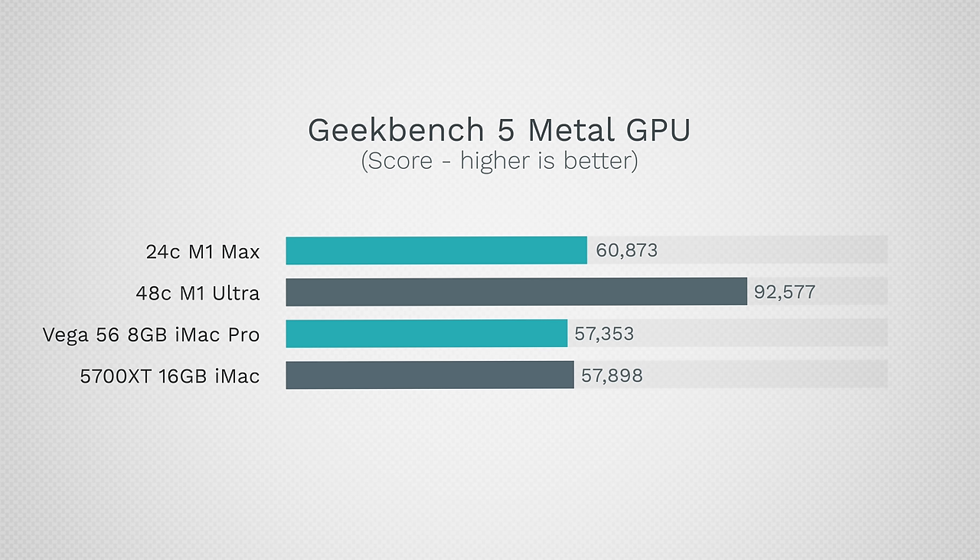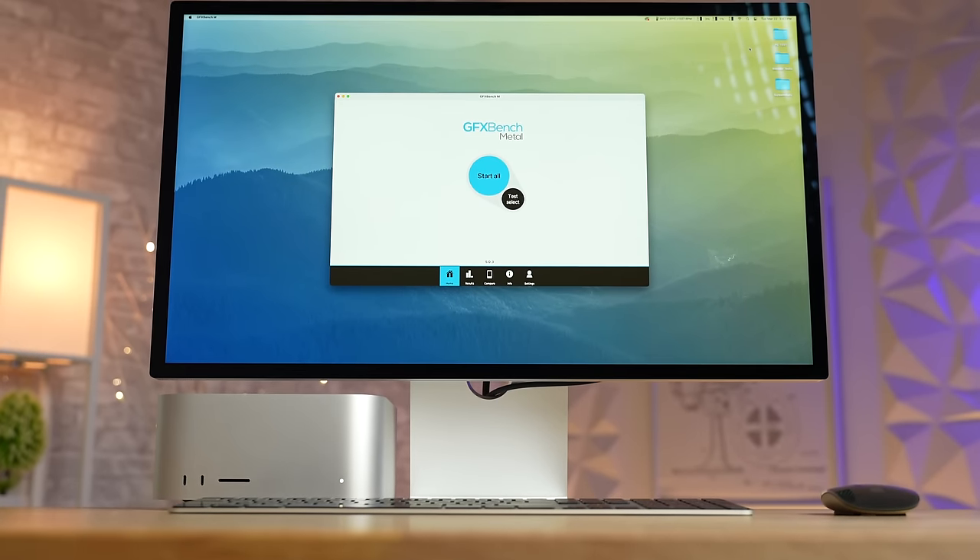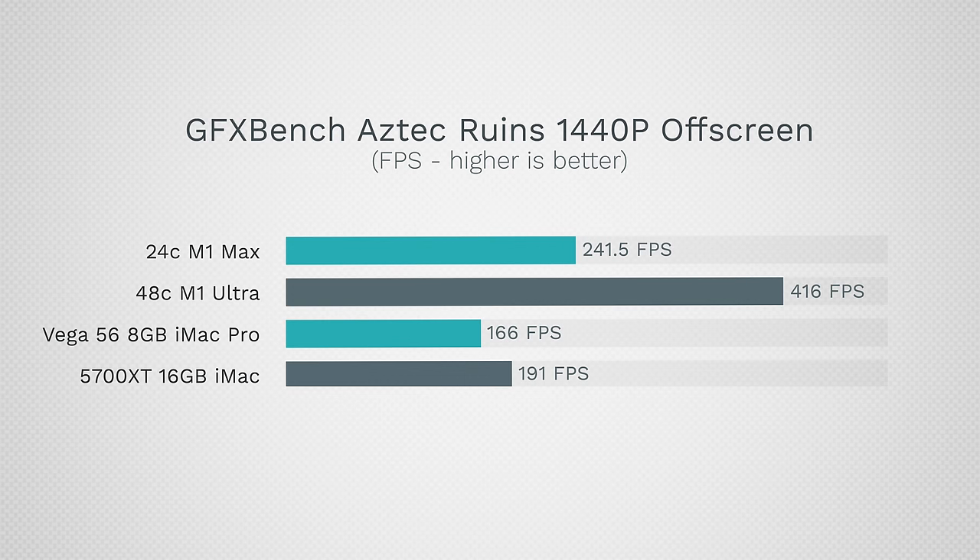As far as graphics, three of these Macs are very close in performance — even the base $2,000 Max Studio performs similarly to the iMac Pro, slightly better, and of course the Ultra stands out. The Geekbench 5 Metal test doesn't scale well; the M1 Max and Ultra often sit waiting for instructions. When we look at GFX Bench, which is better optimized, we start to see the improvements with Apple Silicon graphics over the previous AMD.